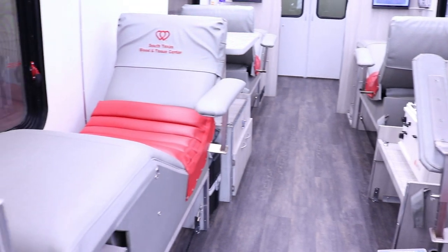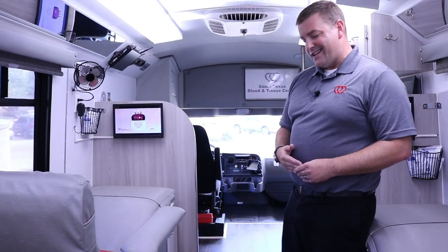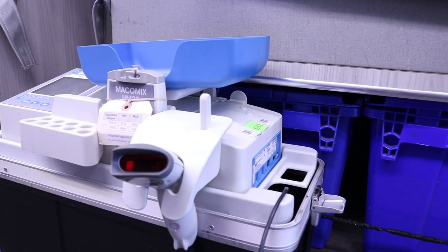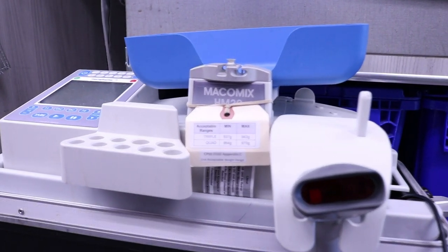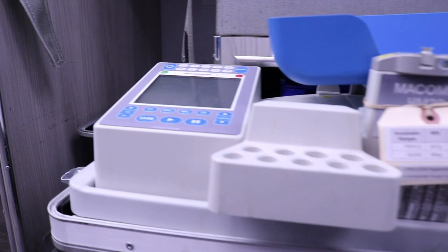Our blood mobiles are also equipped with our new state-of-the-art blood collection mixers. These mixers wirelessly transmit data from our computer system and collect the right amount of blood from the donor based on their gender, height, and weight. This allows us to ensure that the donation process is as pleasant as possible by taking the right amount of blood based upon the donor's size.